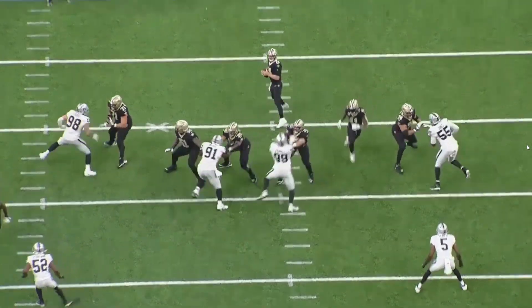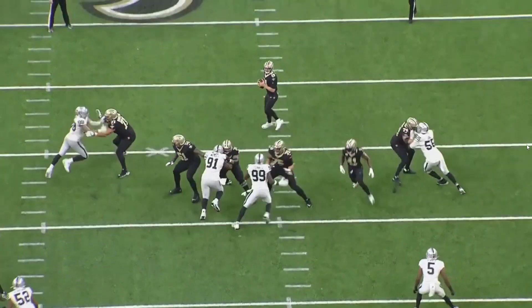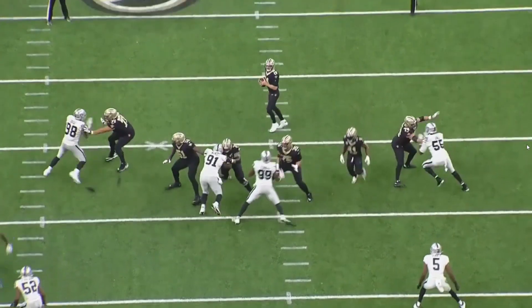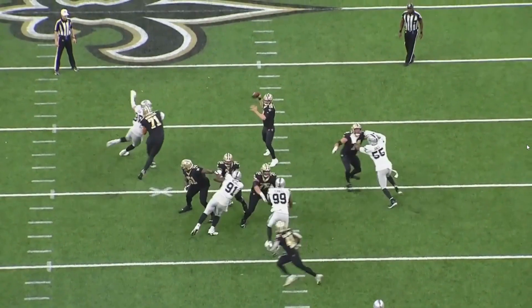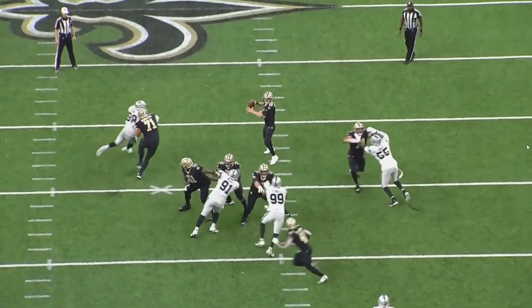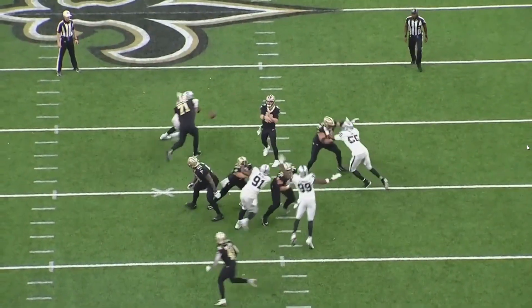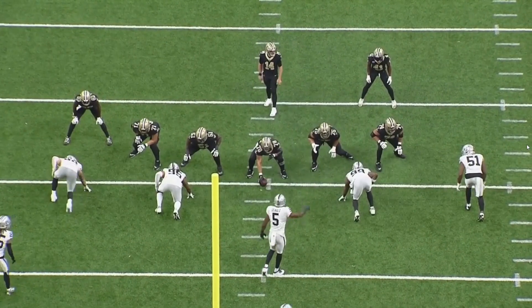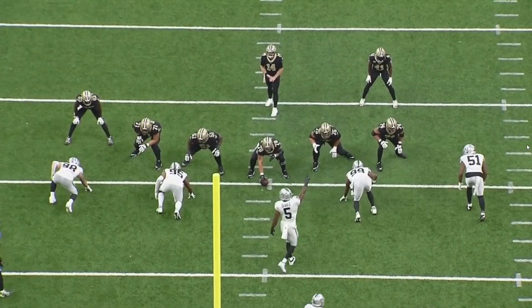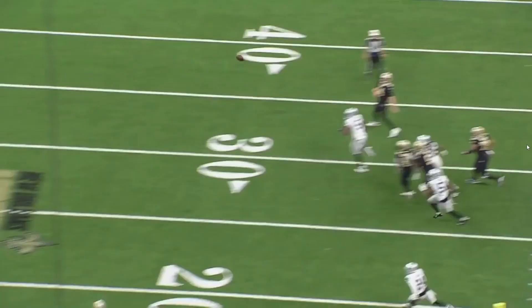On this rep, you'll see Crosby go for a nice chop swipe technique that he's so good at. But Ramczyk uses a bait or flash technique with his inside hand, which throws off the timing of Crosby's move and allows Ramczyk to use a strong outside punch to run him upfield and win the rep. Again, just a nice use of the inside hand — strong punch by Ramczyk — and he's able to use his post steps to ride Crosby all the way down the line.